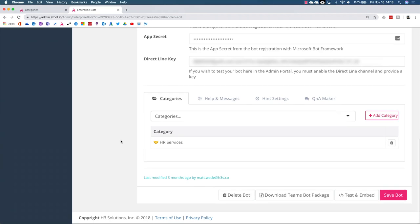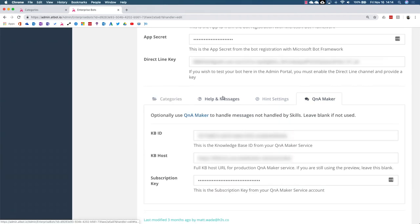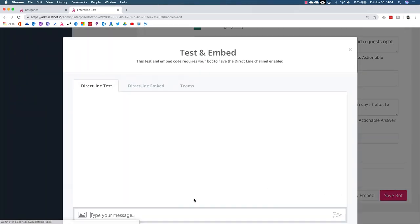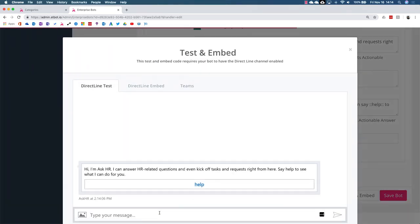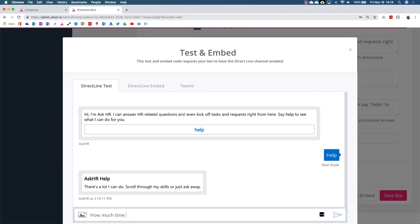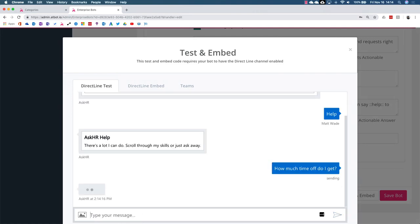The HR bot can react appropriately when an HR rep tells the bot to start the onboarding process for a new employee, and when a member of the finance team asks to take time off. The admin portal makes it easy to connect to your Q&A Maker knowledge base, update the help and default messages for the bot, and even test the bot live. If you were building your own bot from scratch, all of this would require code and take place in the Azure portal — and you definitely don't want ordinary bot owners to have access to your Azure portal.